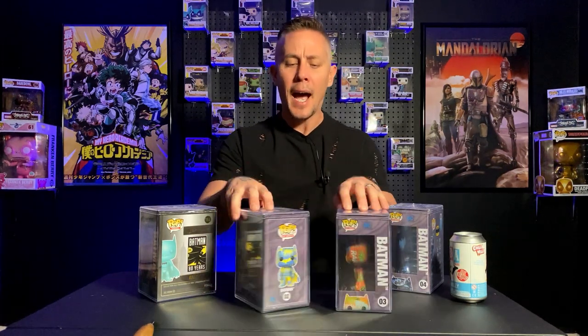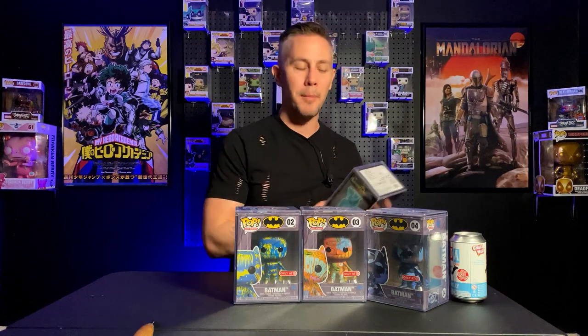I am really excited to have these guys in my hand. I have not been this excited since they came out with the Chrome Batman 2019 SDCC Comic-Con pop. That's how long it's been since I've been truly excited about a Batman pop.